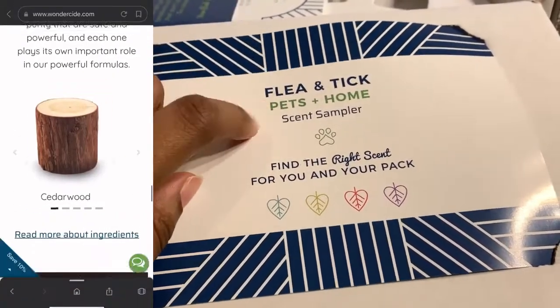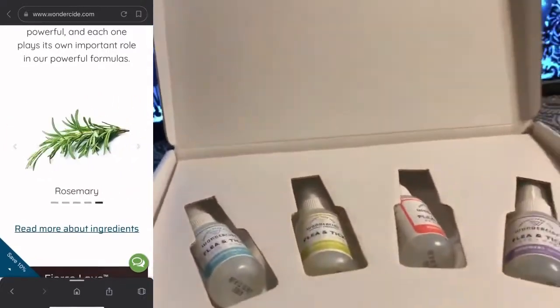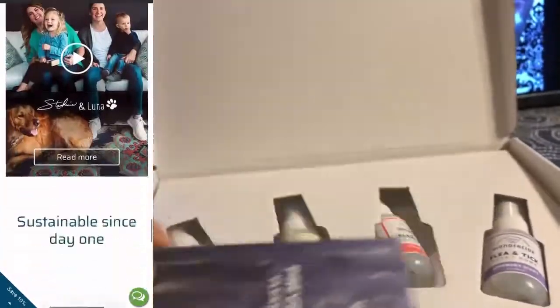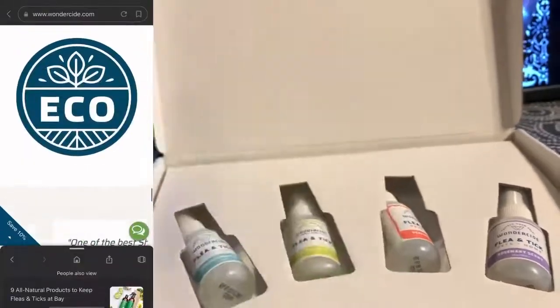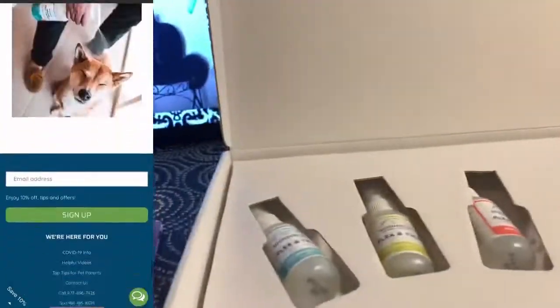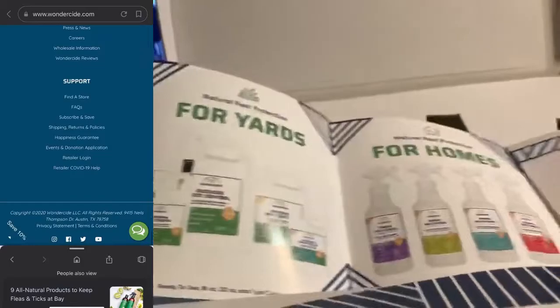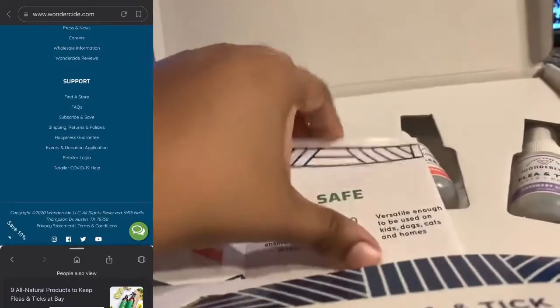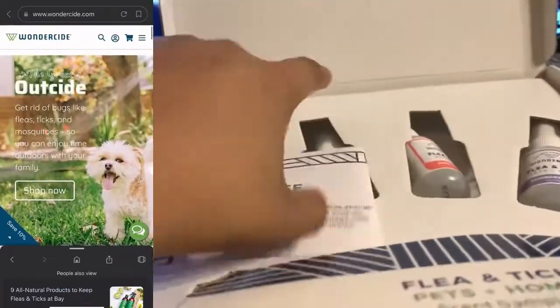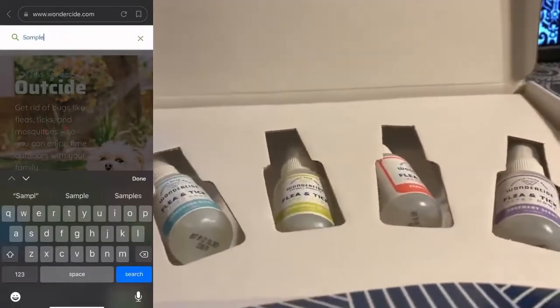This is the flea and tick, pets and home sampler. It has all these little details like pamphlets — it's explained more — little postcards saying thank you, and it goes into more detail about the product. I received this in 2020; this is the current date. I'm going to make sure you all know because products do change, but this is what it currently looks like.